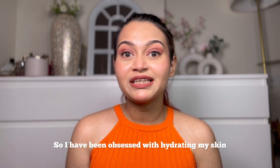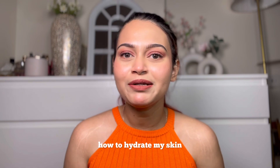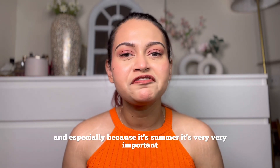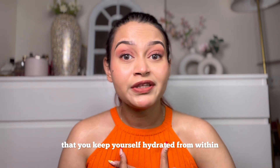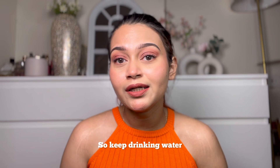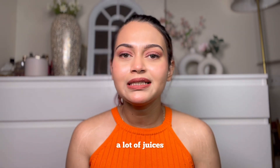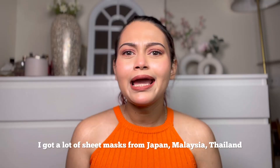Starting with the skincare category — I have been obsessed with hydrating my skin. I've been doing a lot of research on how to hydrate my skin, especially because it's summer. It's very important that you keep yourself hydrated from within, so keep drinking water, coconut water, lots of juices, and take really good care of your skin in terms of hydration.